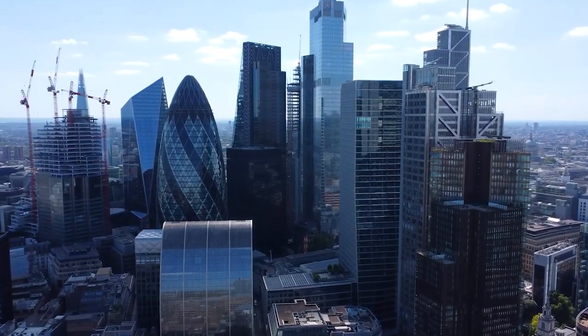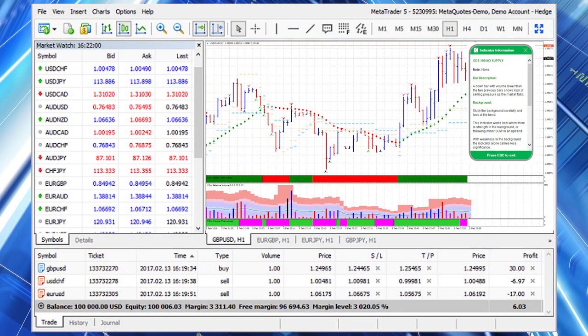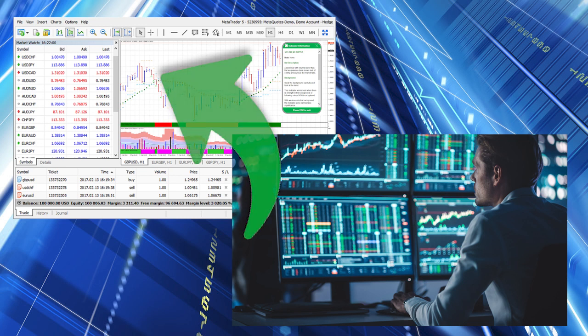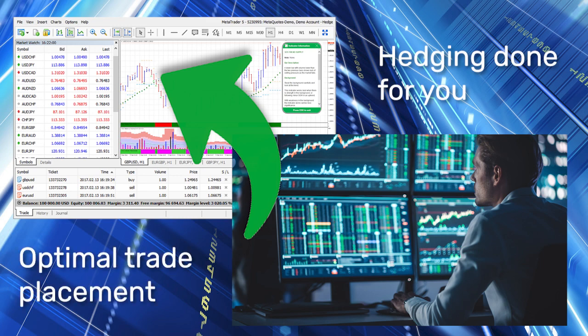So where does the hedge fund come in? Although you are trading an account, it still operates as a paper trading account. As you trade, the hedge fund trades alongside you, collecting trading data as it goes, to build up detailed trading data across the Tradiac trading community. When you want to draw down your profits, the money is drawn down from the hedge fund. This way, all the hedging is done for you, and the trades are placed in an optimal way.